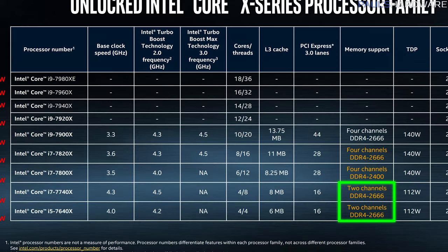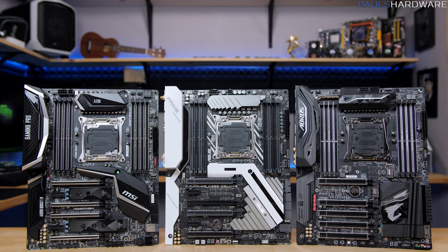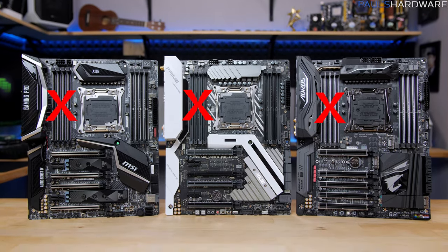Kaby Lake X CPUs have a dual-channel memory controller, and Skylake X CPUs have a quad-channel memory controller. Basically this means that on every X299 motherboard, you can only use half of the memory slots if you pair it with the 7740X or 7640X.